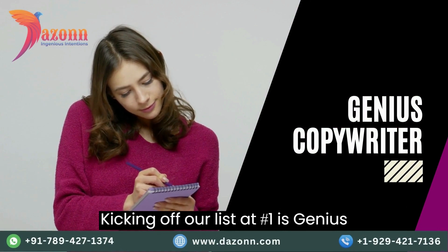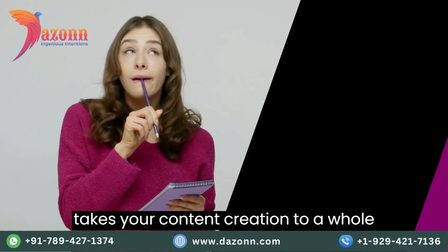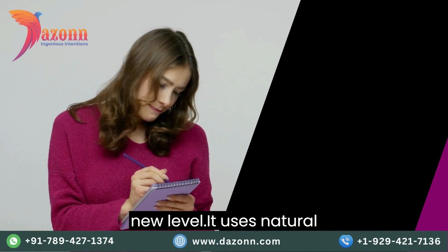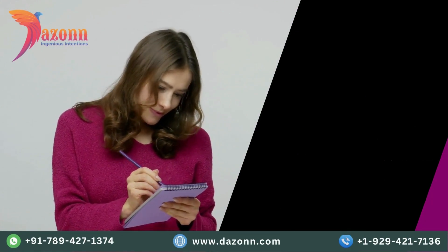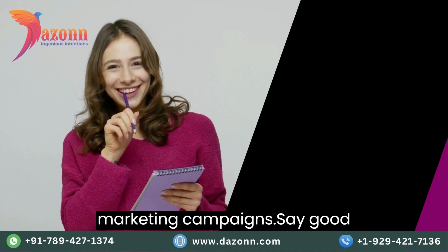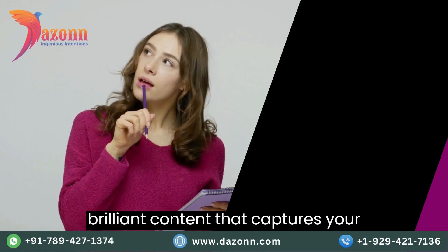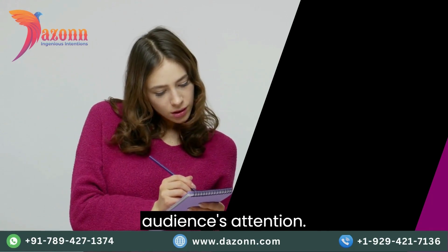Kicking off our list at number one is Genius Copywriter. This AI tool takes your content creation to a whole new level. It uses natural language processing to generate compelling and engaging copy for your marketing campaigns. Say goodbye to writer's block and hello to brilliant content that captures your audience's attention.